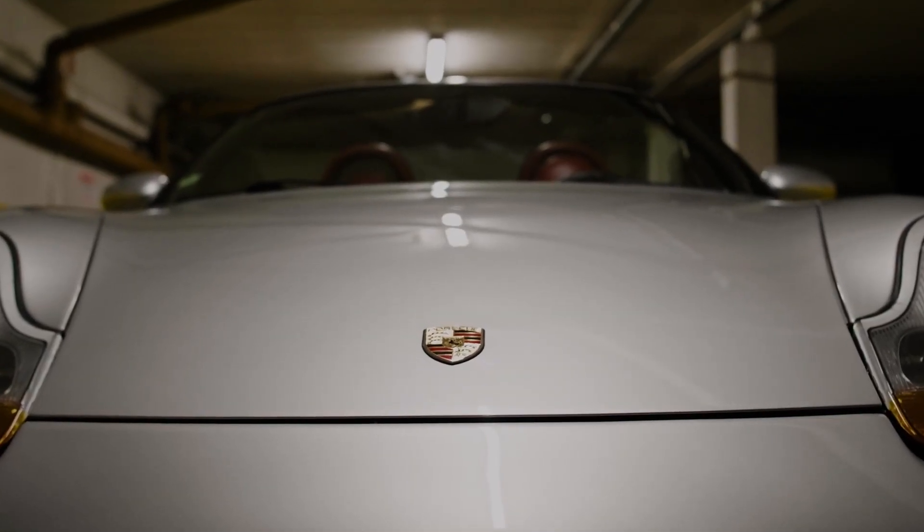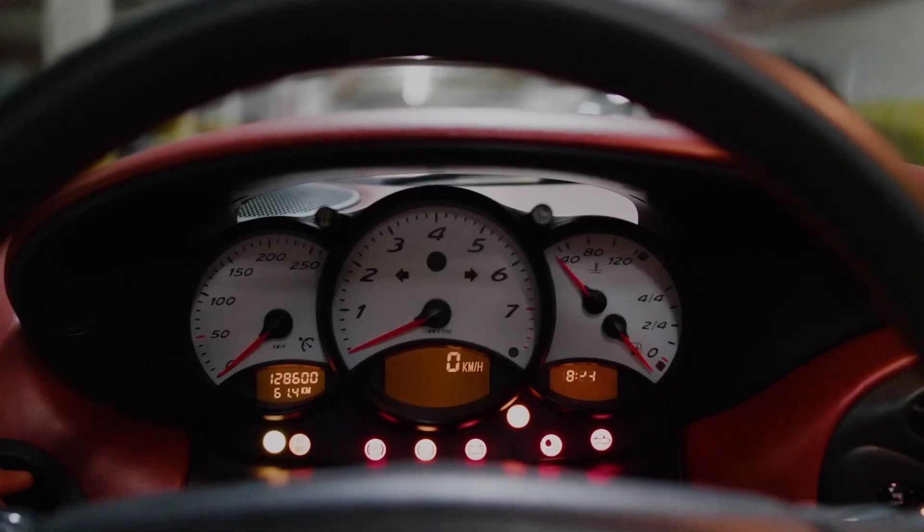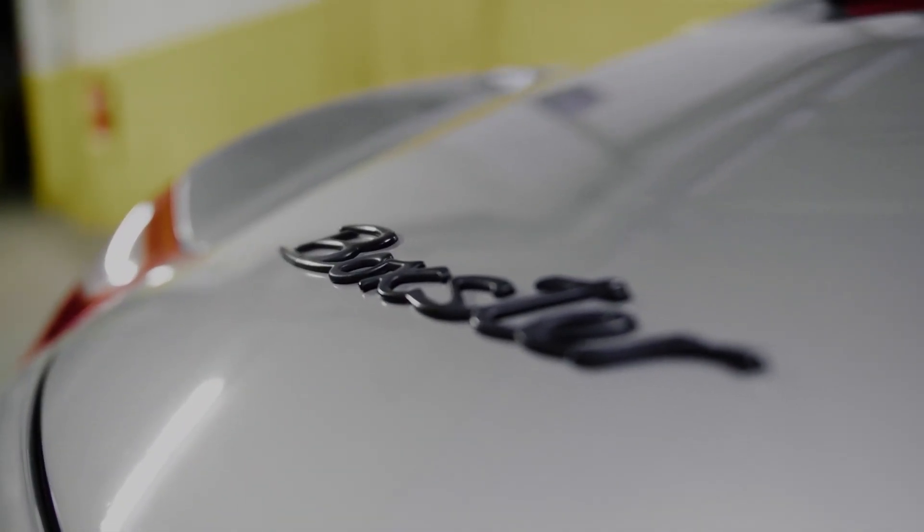Imagine stepping into a world of automotive elegance — a world where design merges seamlessly with engineering in the most captivating way. Welcome to Double M Cars.